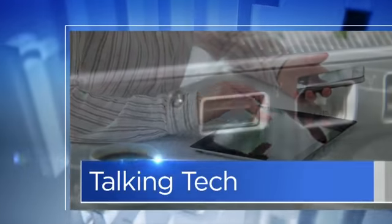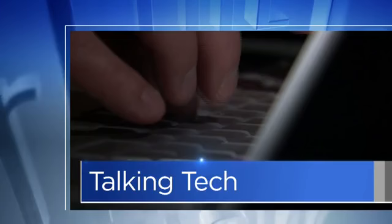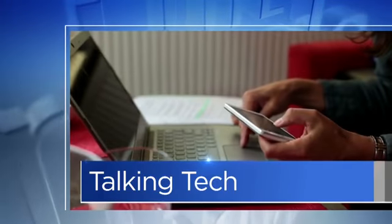This morning in Talking Tech, we are helping you look glam, professional and ready to impress. It's all about your Instagram photos. Here to help us out is our friend, Chick Media's Megan Rothschild.